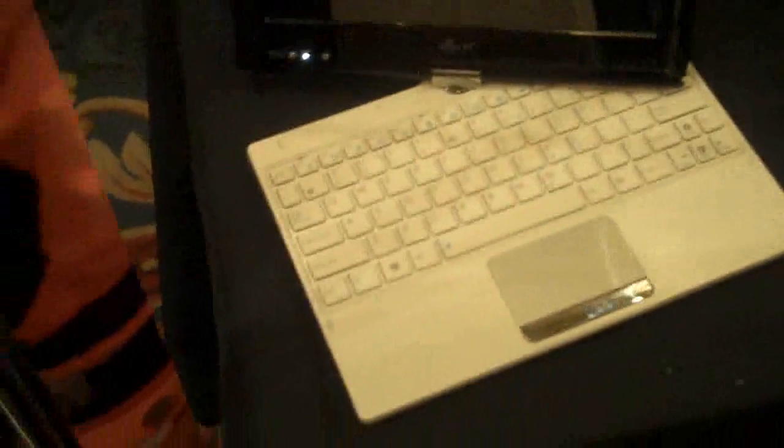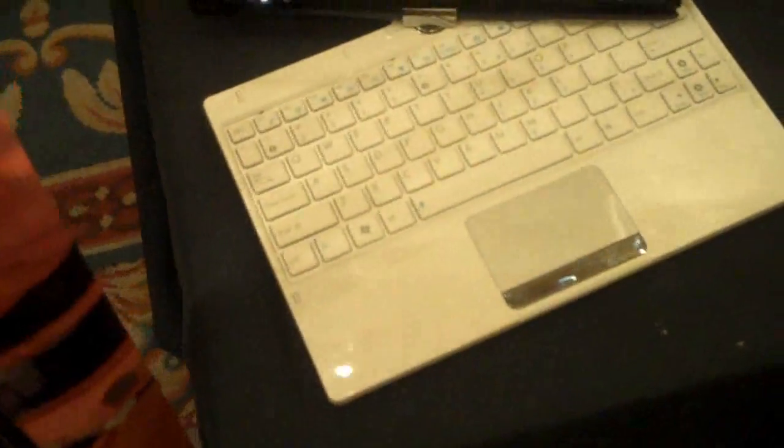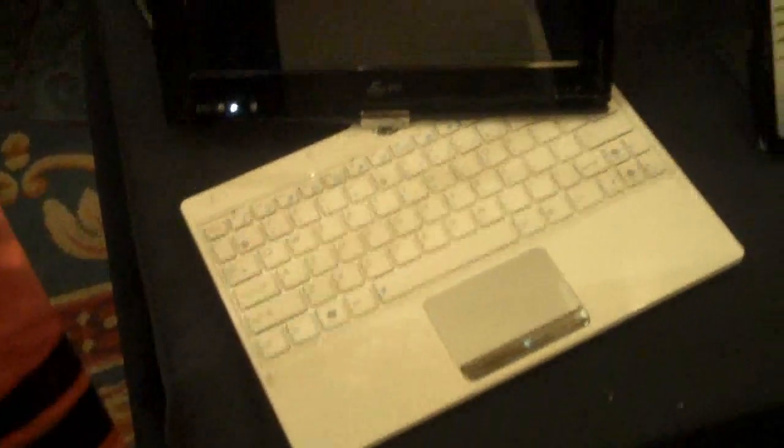Hey folks, Rob Bushway with GottaBeMobile.com. I'm at the ASUS booth, and we are taking a look at their prototype EPC tablet PCs. I've got David, and he's going to demo these for us.